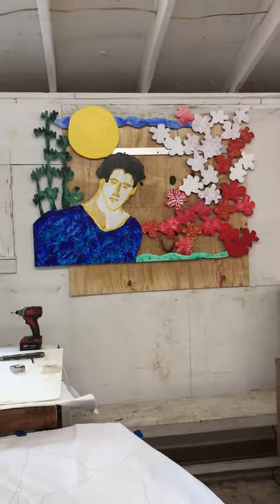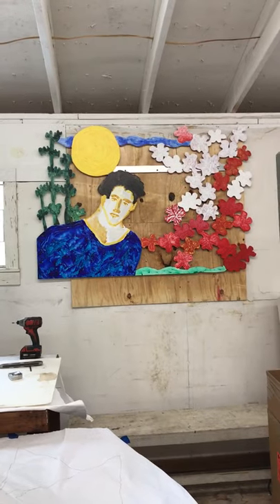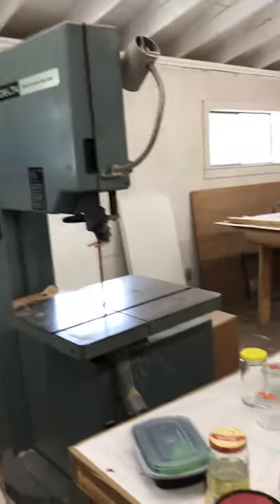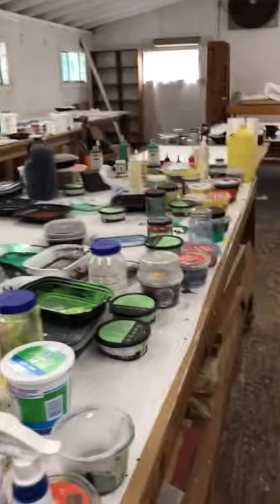What's this on the wall? This is a commission for a private residence. It's an aluminum silhouette cutout that needs to be completed and painted.